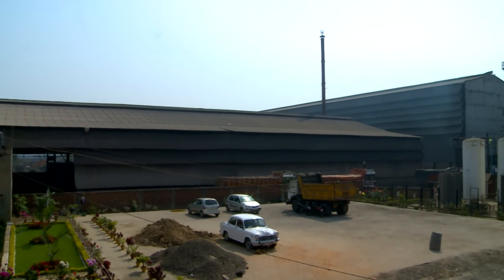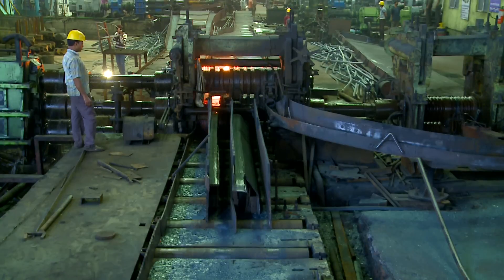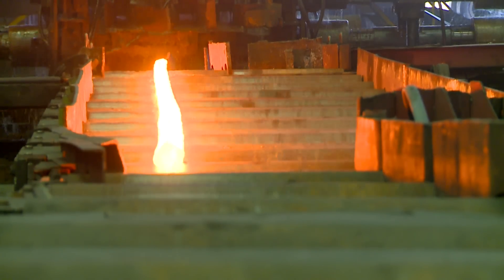Despite barriers of cost and untested capabilities, one steel re-rolling mill decided to take the lead. And in doing so, Vaishnavi Ispat became the first steel re-rolling mill in India to adopt hot charging.